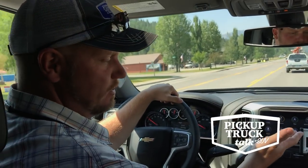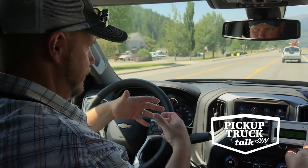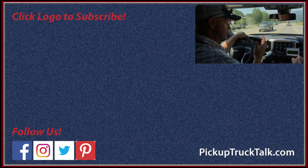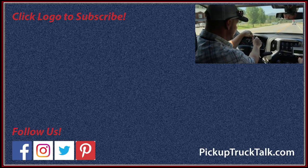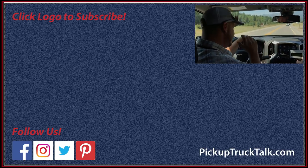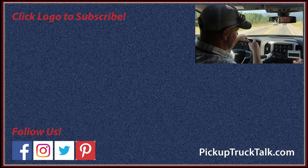Thanks for watching and seeing this demonstration on the Dynamic Fuel Management — active fuel management, dynamic fuel management, whatever buzzword bingo term you need. Make sure you follow us on Facebook, Twitter, Instagram, and Pinterest under Pickup Truck Plus SUV. Hate mail is very important — Tim at PickupTruck.com is the email. Comment below, I love trolls. Thanks for watching, and we'll see you down the road.